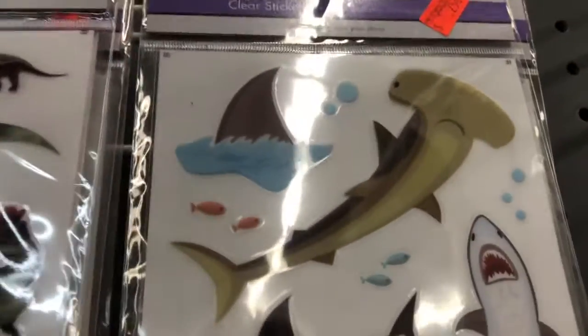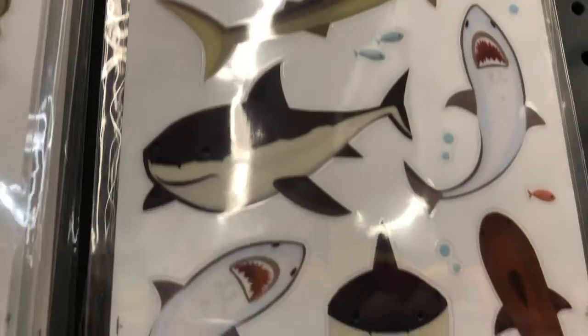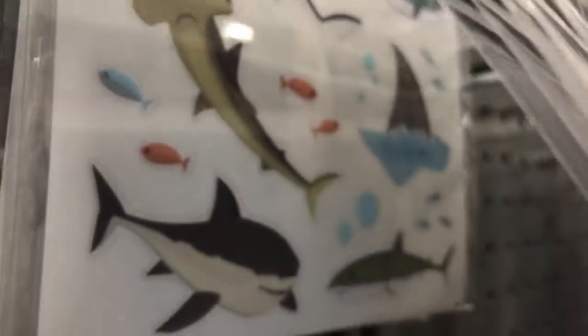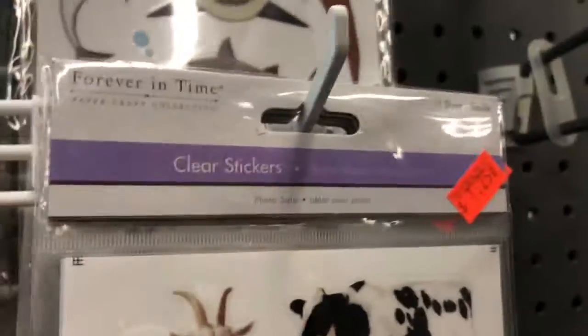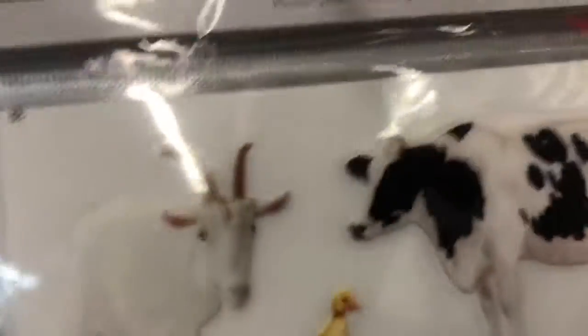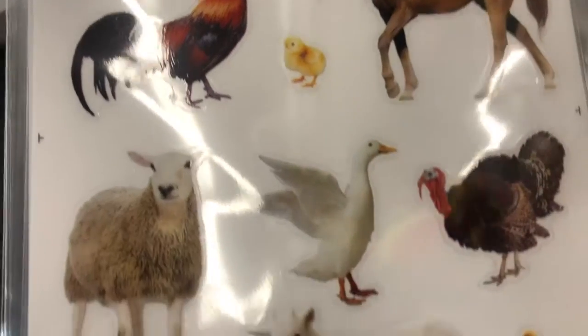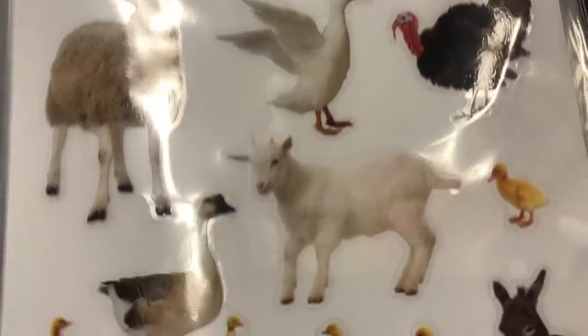Here are some kitty ones, whales and dolphins — they're long, a lot of them, very good value. Here are some farm ones with pigs, cows, chickens, horses, roosters, ducks, lambs, and donkeys.